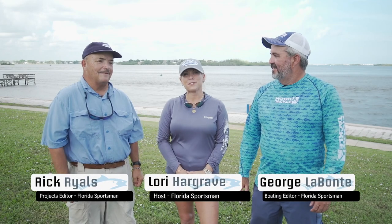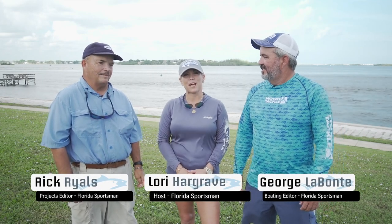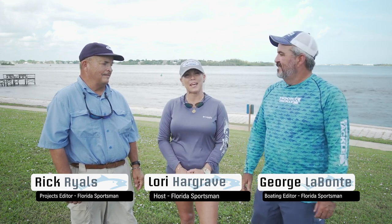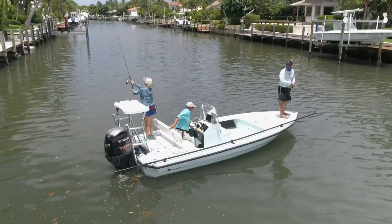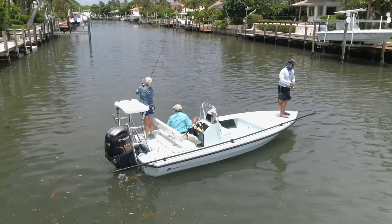Welcome to another episode of Florida Sportsman Best Boat. We got three great boats this week and I can't wait to get started. We're going to start this week with the Dolphin Backcountry Pro 18. I got to tell you, when I get on a flats boat, I'm always like one to two people max. Not this beauty — three of us sat perfectly on there and fished all day. It was a great ride. The Dolphin was very cool.